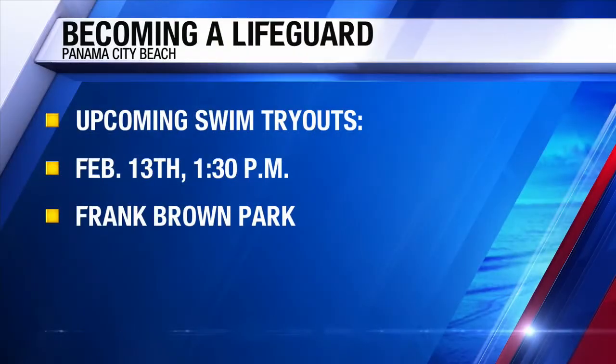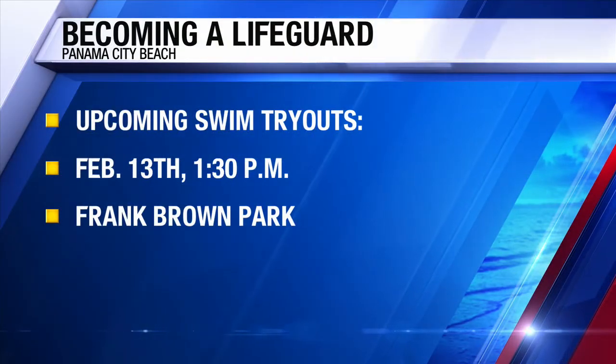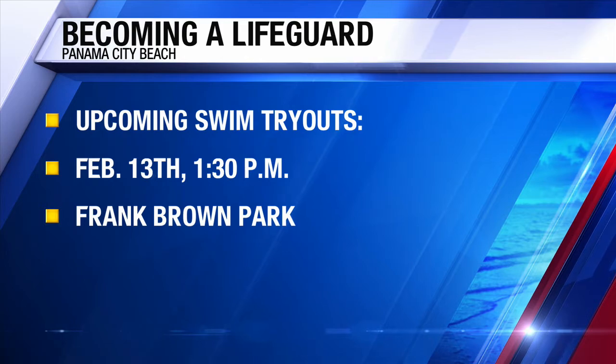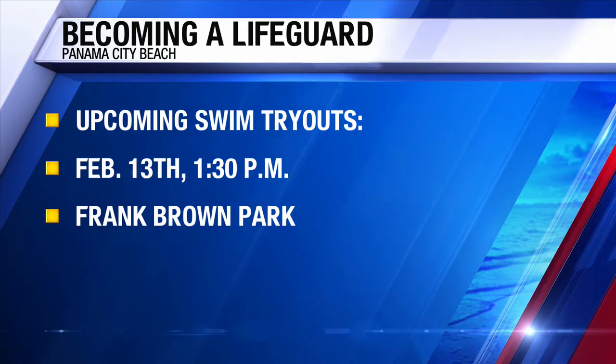For somebody who doesn't have prior training, what characteristics are you looking for in a great lifeguard? You've got to be passionate about making a difference on the beach. We have loads of visitors come here every year and most don't know a whole lot about the environment they're entering. One of our main goals is to educate the public, so you've got to care and want to impart that wisdom onto our visitors. You've got to be in shape — it's a challenging environment with long days — but we'll put you through all the training. This is just the starting line to make sure you're in good enough shape to go through the training process, which we'll be doing in March.